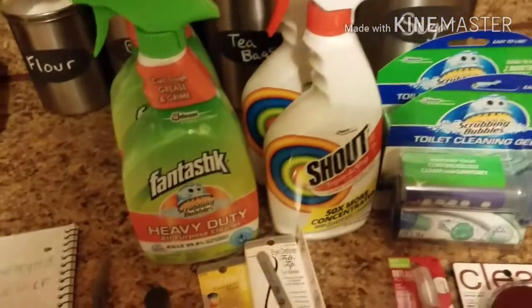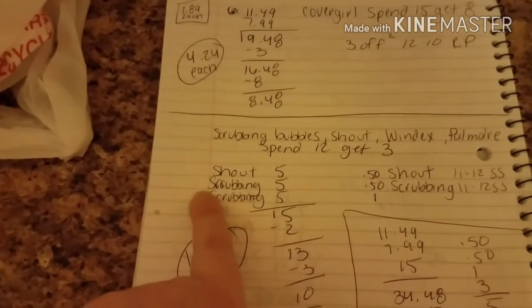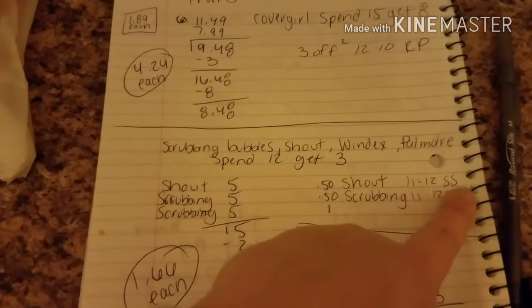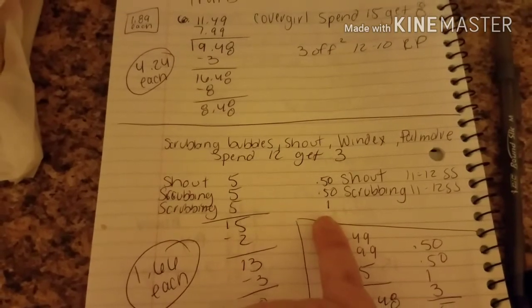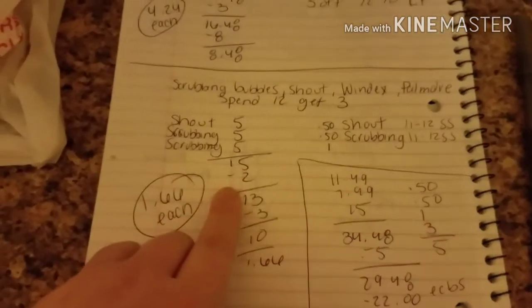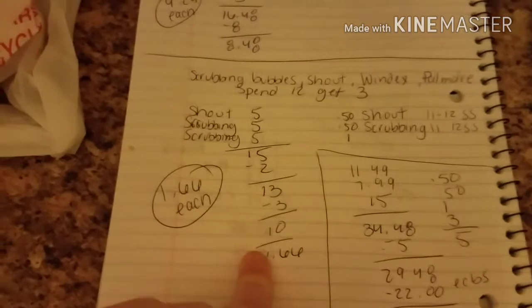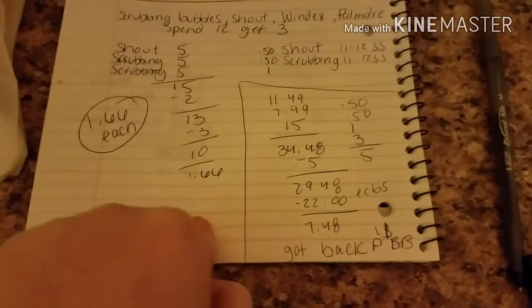Next, I got the Cleaning Products deal. I got Shout, Scrubbing Bubbles, Scrubbing Bubbles, adding up to $15. You use a $0.50 off one coupon from the 11/12 SmartSource, a $0.50 off one from the 11/12 SmartSource, and a $1 off from the 11/12 SmartSource. There's a limit of one coupon per transaction, which is really crappy. So you minus the $2 in coupons, coming up to $13, minus the $3 in ECBs, coming out to $10. It comes out to $1.66 each, which is actually really good, and I don't have any of it in my stockpile.